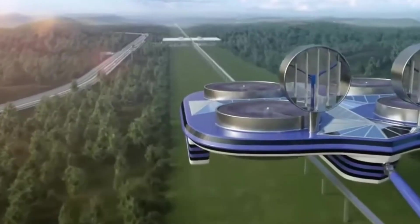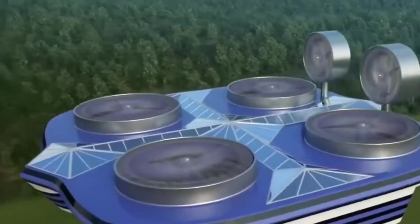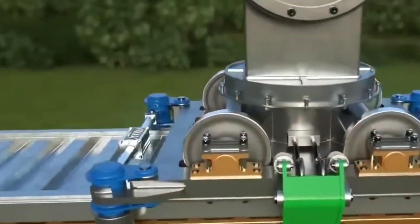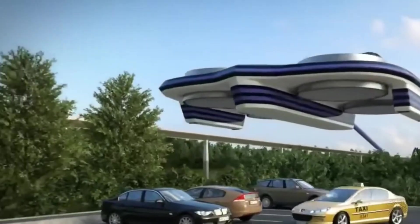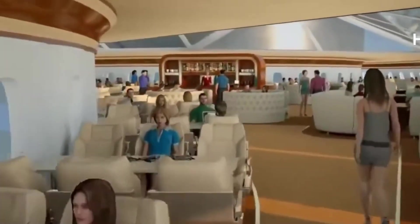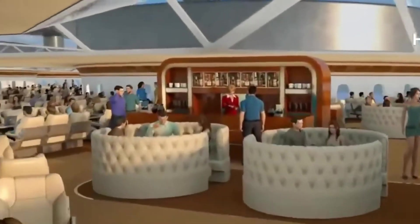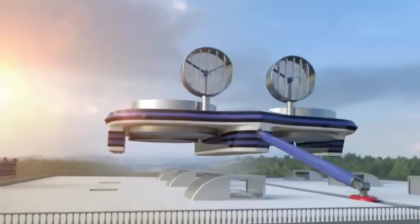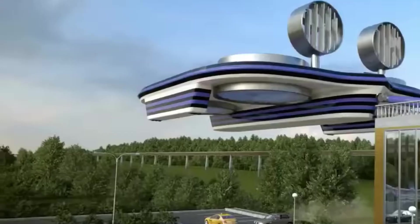The D-Air Transport Quadcopter Concept envisions a future of heavy-lift aerial transport. Powered by four industrial-scale rotors, it can carry cargo, machinery, or passengers, replacing traditional ground-based solutions like trucks or cranes. This concept is particularly advantageous for remote areas, disaster relief, or urban logistics, offering flexible and rapid delivery.